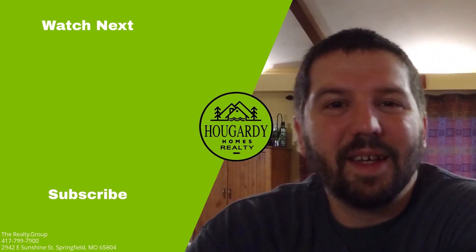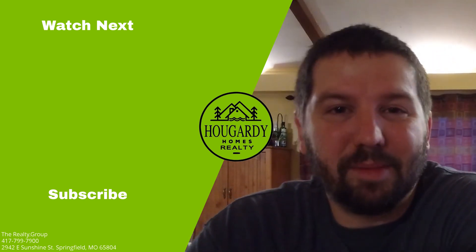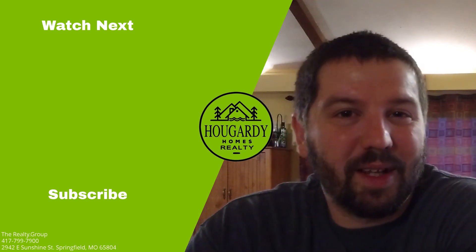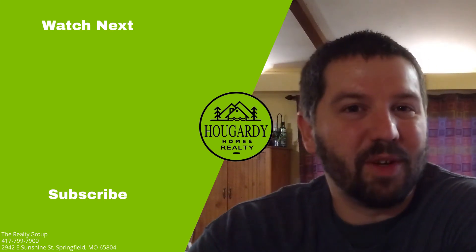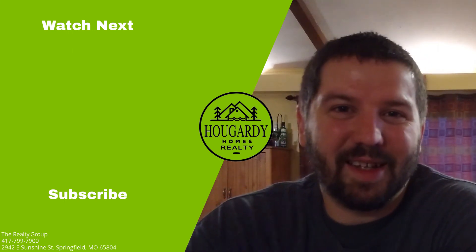Thanks again for stopping by, guys. If you like this video, hit that like button below. And if you want to see more quality content from us, hit that subscribe button and we'll keep bringing these to you every week, every Tuesday. Thank you, and you all have a great day.